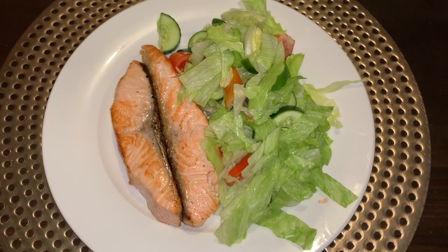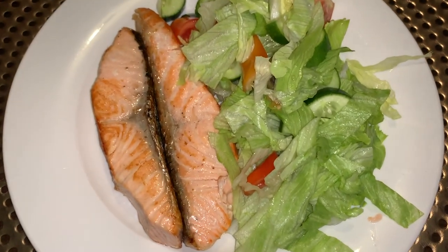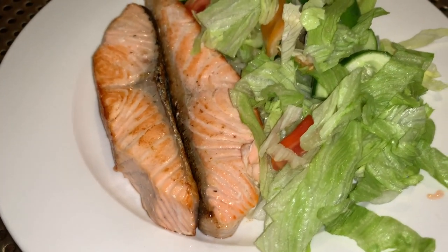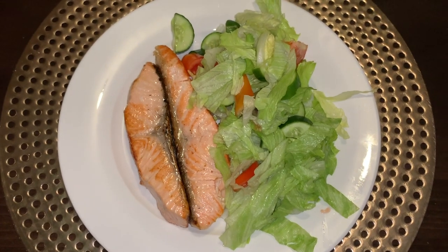Tuesday night we just did a pan-fried salmon in some butter and just a basic garden salad with a little bit of cucumber, lettuce, tomato, and onion — very simple but so delicious.